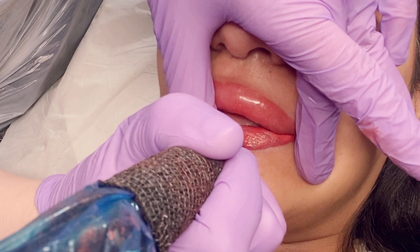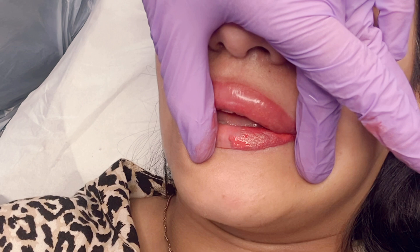It's advisable to exfoliate your lips for a few days before your treatment. If you're unsure what to use, just some oil with a little bit of sugar in will get rid of all the dry skin and help implant the colour better.